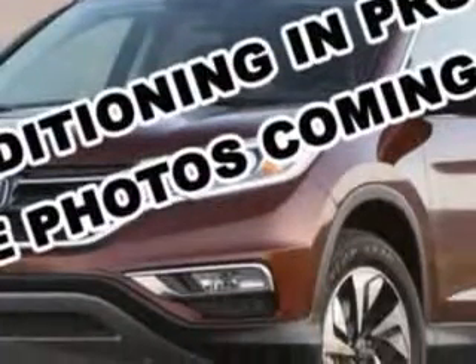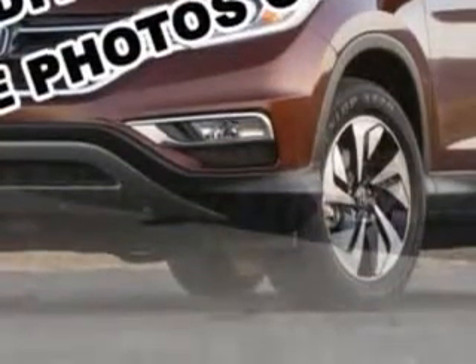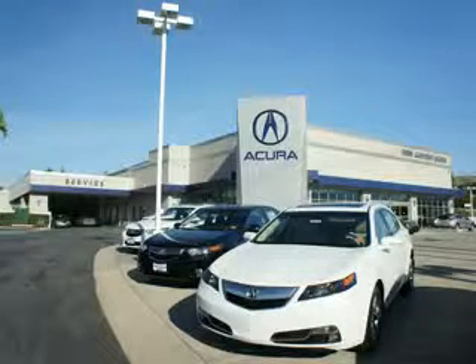Enjoy the drive and have peace of mind in this 2014 Lexus IS 250. See us at Weir Canyon Acura today. At Weir Canyon Acura, you can be sure you'll get the right vehicle for the right price. And that's just the beginning — get the respect and great price you deserve.